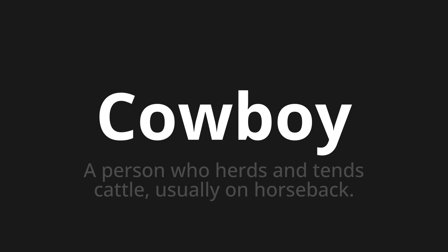Welcome to this pronunciation video. Today we will be focusing on a new word that you might find challenging or entreating. So let's dive into today's word: Cowboy, which means a person who herds and tends cattle, usually on horseback.